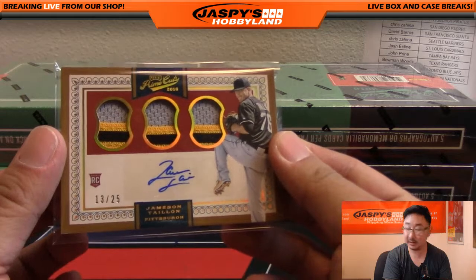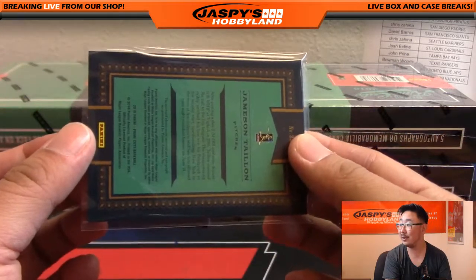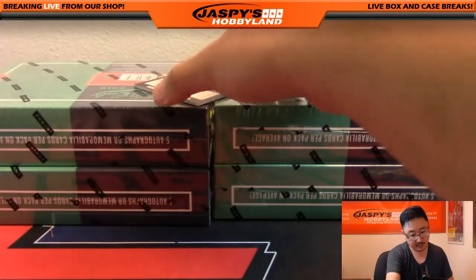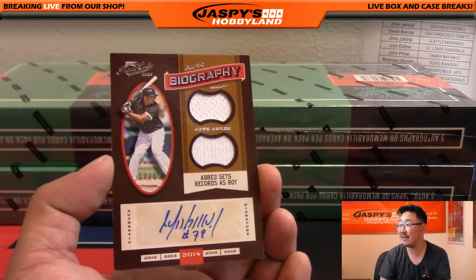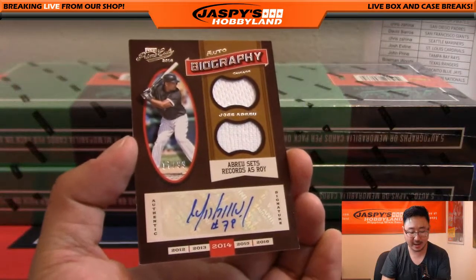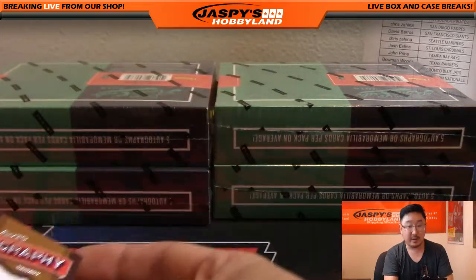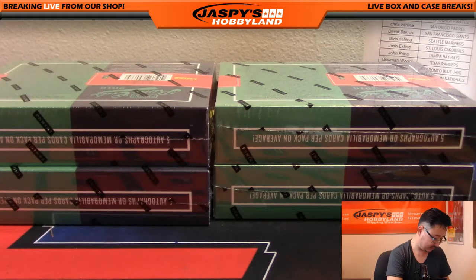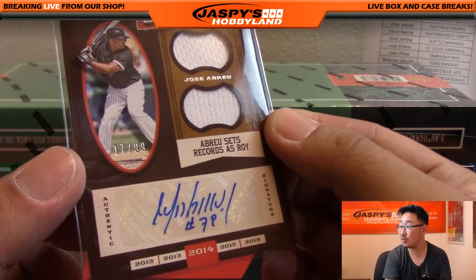Pirates, Robert Cardillo. Not quite the Roberto Clemente you were looking for, but a nice rookie auto nonetheless. Dual relic and autograph, Jose Abreu, 17 out of 99. Nice. Abreu sets the record as rookie of the year. Nice one for the White Sox — TJ with the White Sox. There you go, TJ. Nice Jose Abreu.